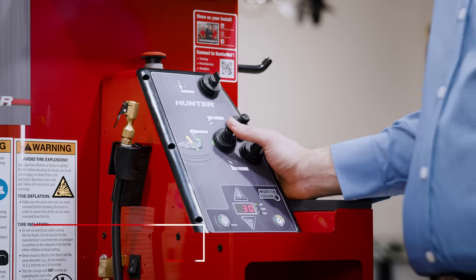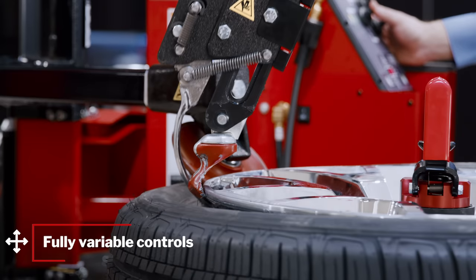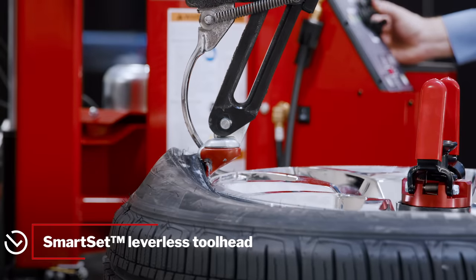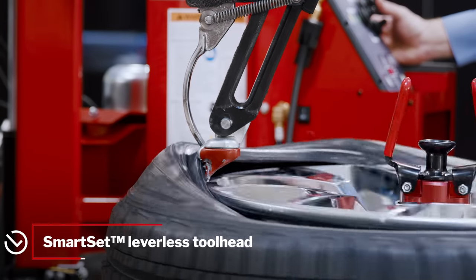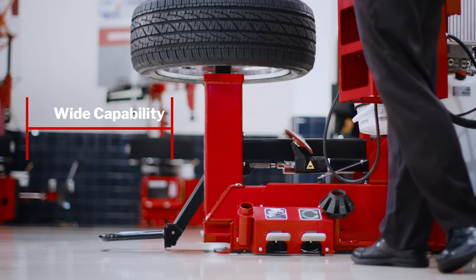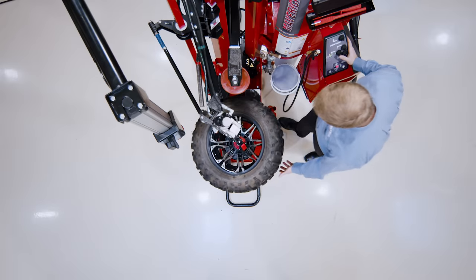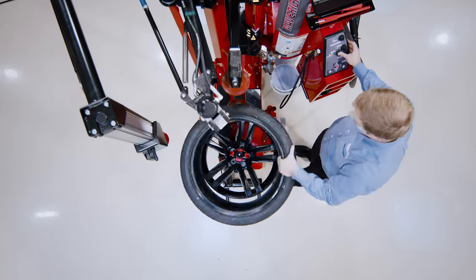The simple four-stick console gives excellent tactile feedback with single-handed control. A revolution-inspired leverless head eliminates technician effort while maximizing wheel and tire protection. This unique system articulates automatically to match the wheel angle perfectly, all the way from 10 to 34 inch diameter.